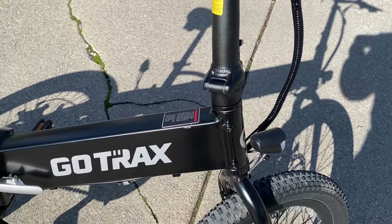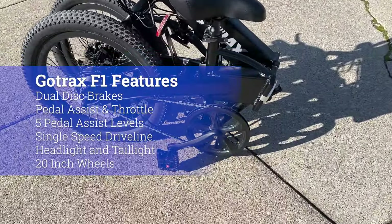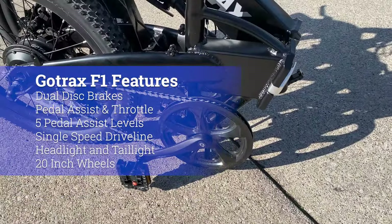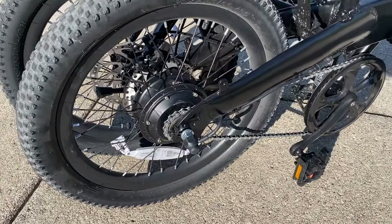The GoTrax F1 has a 350-watt motor, 48-volt 7.8-amp-hour battery, 20-inch wheels with knobby tires, mechanical cable-pull disc brakes, and a single-speed pedal driveline. It has a built-in headlight and taillight, and it weighs 58 pounds. It can operate as a pedal-assist bike or throttle and has five pedal-assist levels. The GoTrax F1 has a published range of 15–25 miles and a top speed of 20 miles per hour.